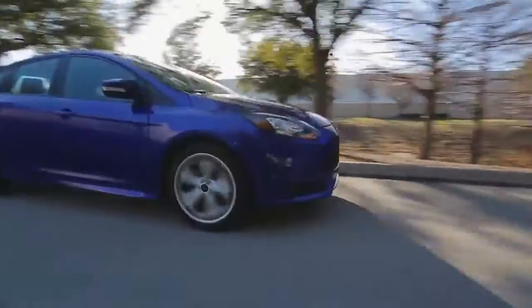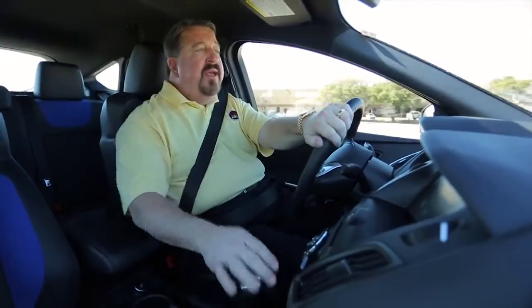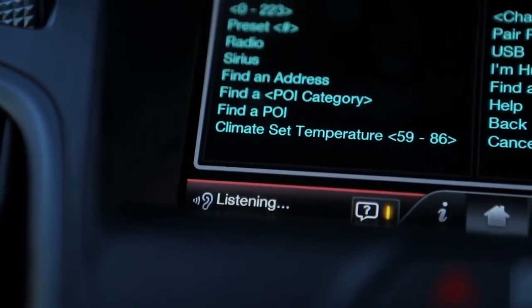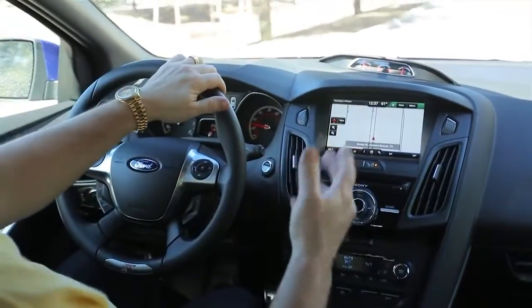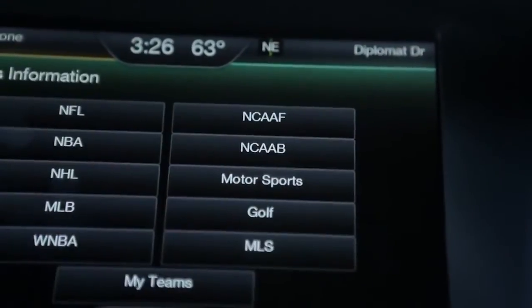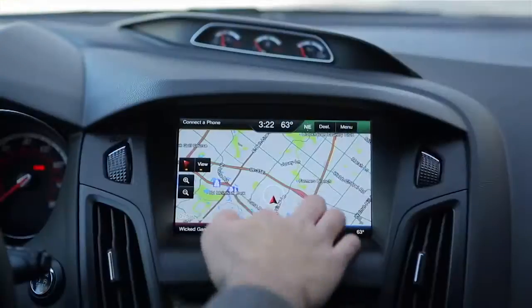This 2 liter 4 cylinder EcoBoost will do 0-60 in 6 seconds and it comes with a ton of nice options for the money. This one's got Ford Sync and MyFord Touch system so you get total voice activation, navigation system, Bluetooth, and you can get real time sports scores and gas prices. Everything operates easily from steering wheel controls and an 8 inch color touch screen monitor.